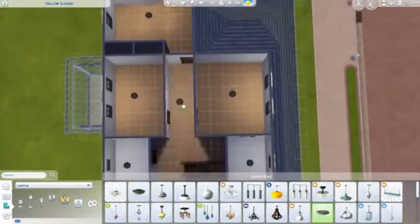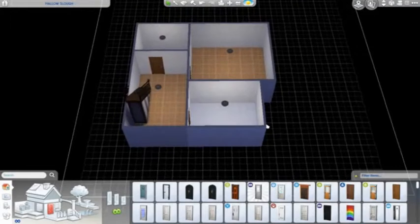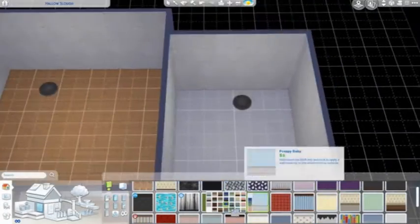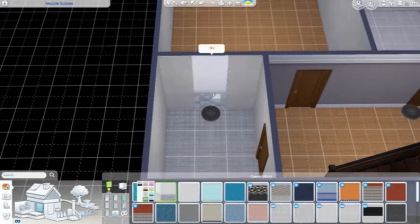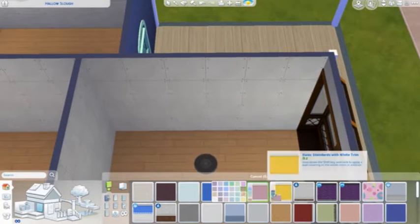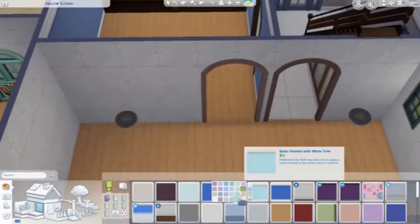We're just putting in some lights. I don't think I was originally going to keep those lights but I think in the end I did — I don't remember, it's been almost a week since I did this. So we're taking care of the different rooms and whatnot.